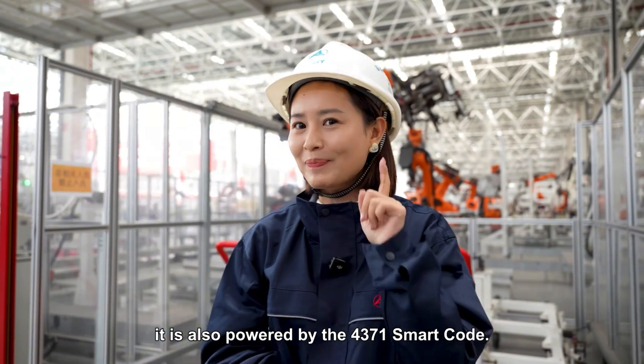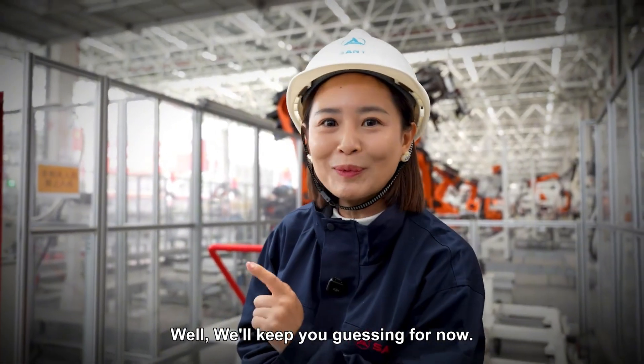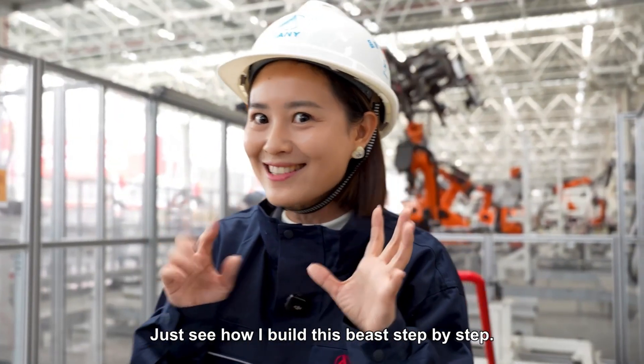It is also powered by the 4,371 smart code. What is this smart code? Well, we'll keep you guessing for now. Just see how I build this beast step-by-step.